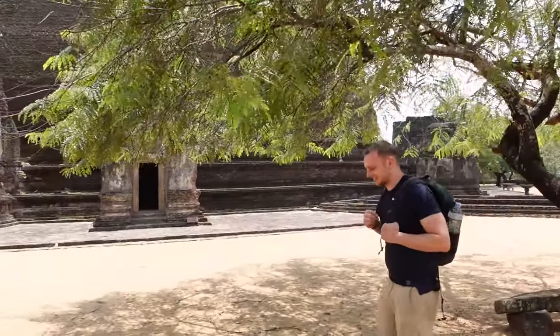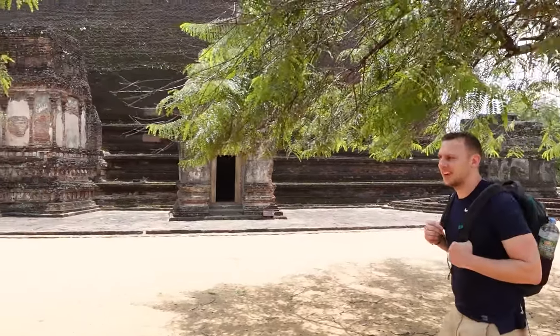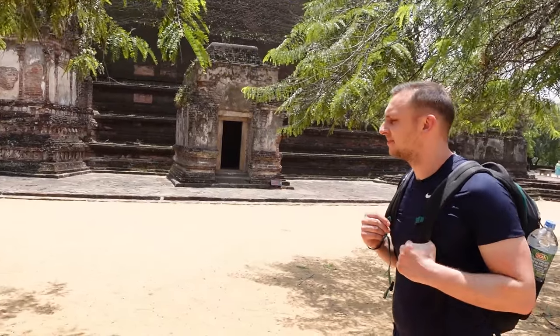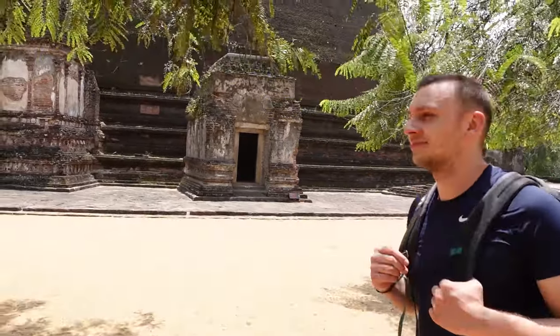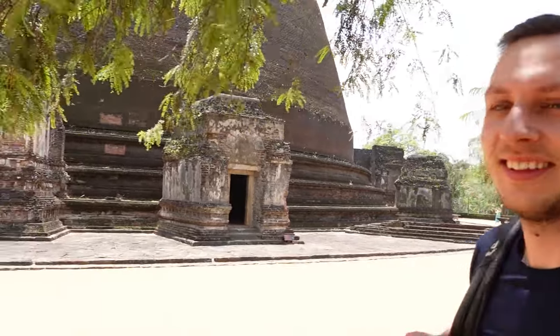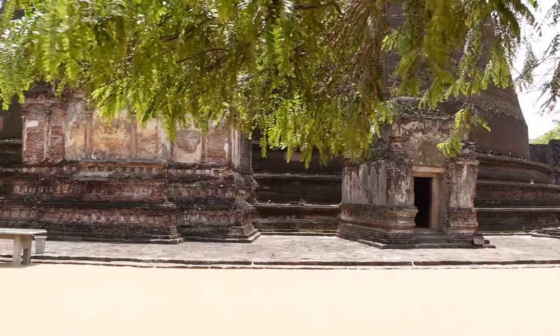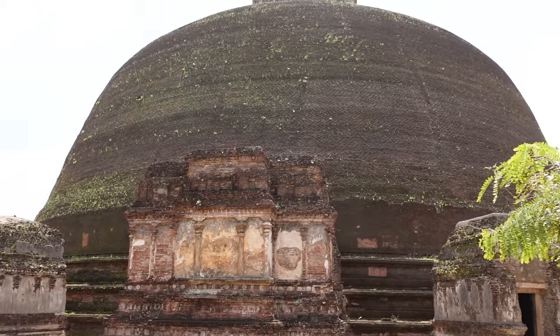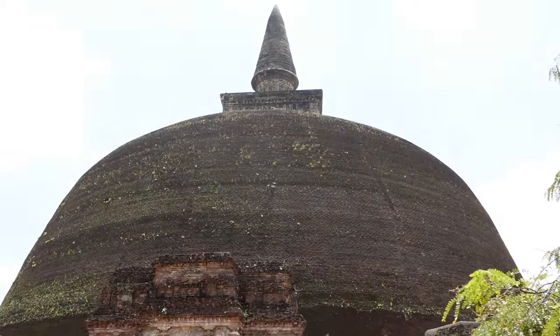Moritz is getting quite tired of all the sightseeing today. We've been up since six o'clock, hoping to get here early to beat the heat — but we're melting. So now we're enjoying some wonderful shade on our day trip to Polonnaruwa.